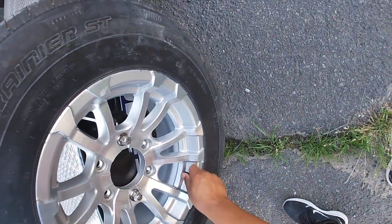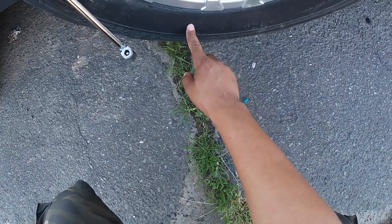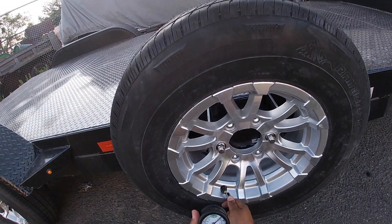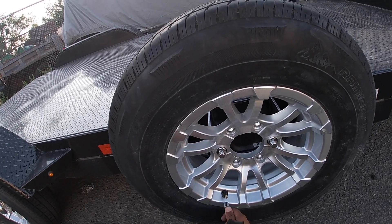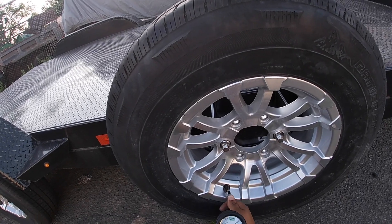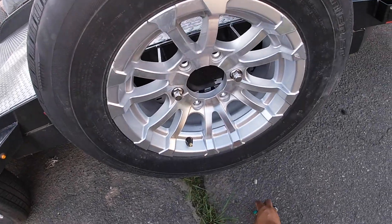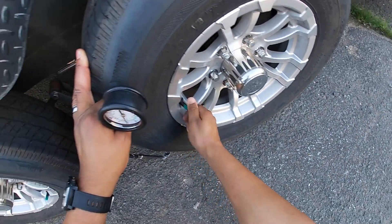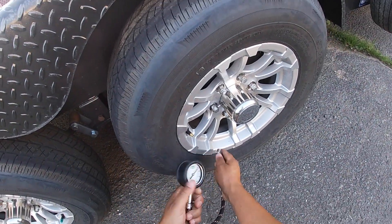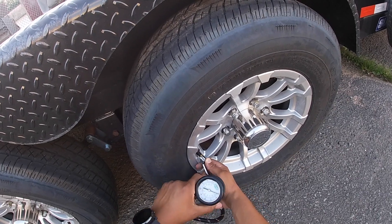How many pounds is this supposed to have? According to this here, 65. Let's see. 60. Nope. 60. Nope. 65 is what it should be.